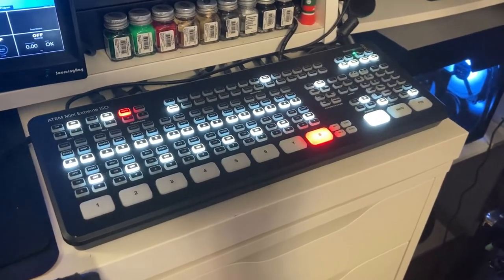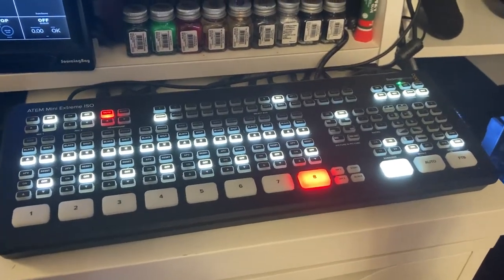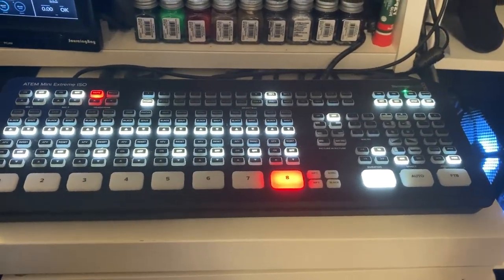Already, that's going to be seven perspectives. So naturally, with using my 2020 tax return money, I actually got an ATEM Mini Extreme ISO. And it's the first time where I didn't cheap out on something and I didn't regret spending the extra money.